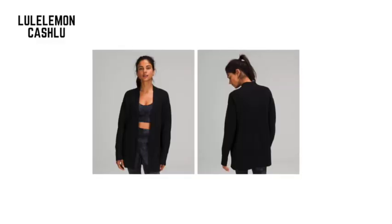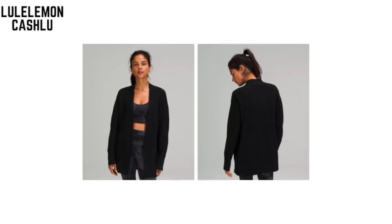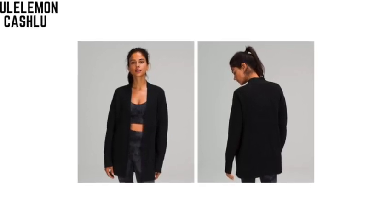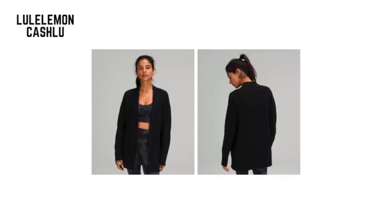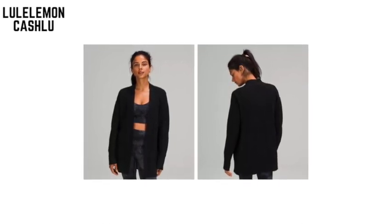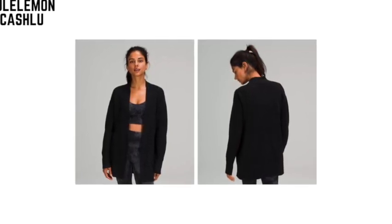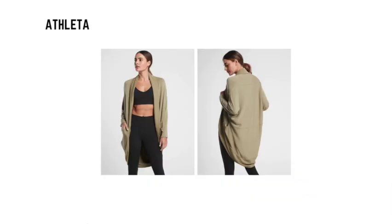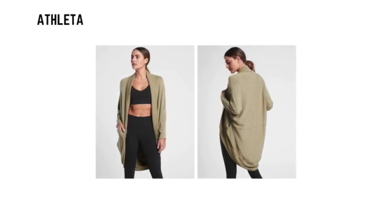The Lululemon Cashflow sweater wrap — designed for on the move, this sweater will keep you warm all year round. With side pockets and made with a touch of cashmere, it has the convenience and softness that make for a great go-to cardigan. It is available in six colors.